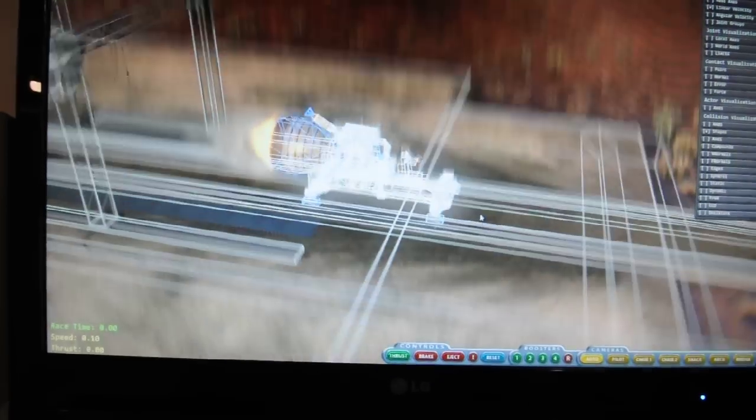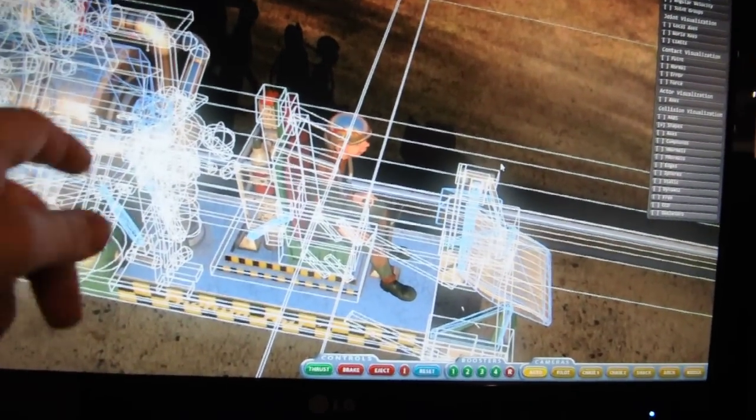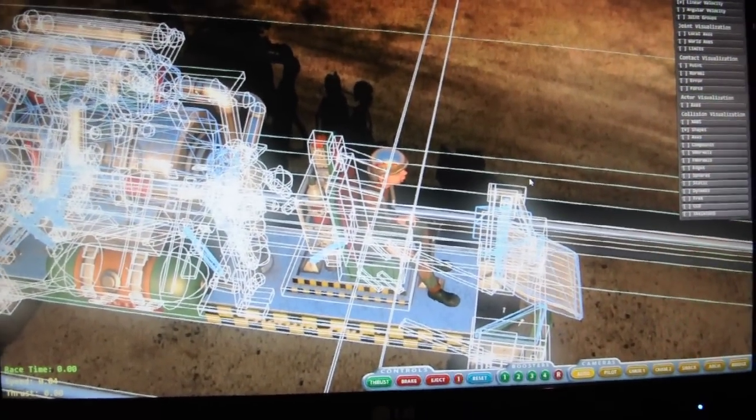So everything blue is emitting some physics force? The blue triangles over there — I don't know what the blue ones are exactly.